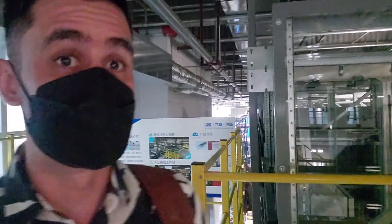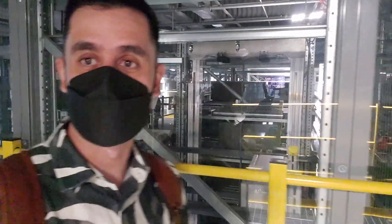It's incredible the amount of packages and merchandise they manage and store here. This side behind me is totally automatic — you will see all these packages going up and down.